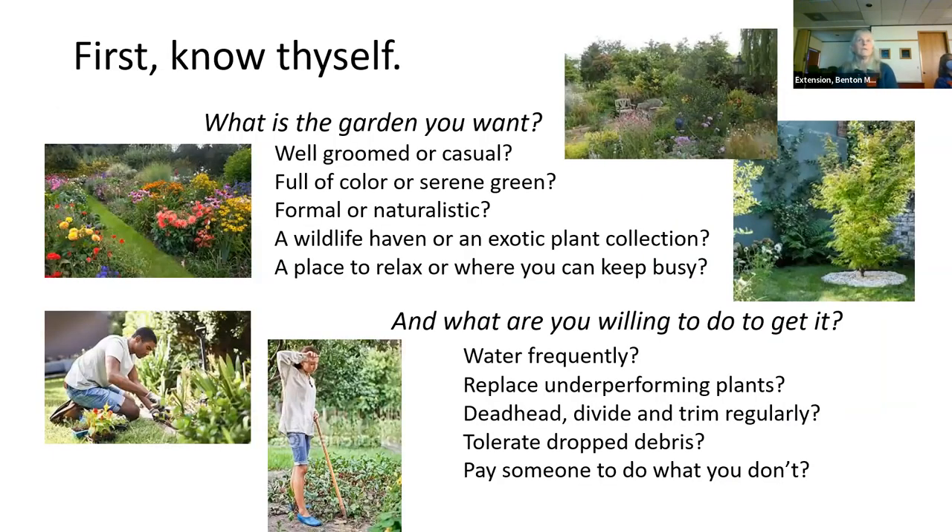First, you need to know yourself and what kind of garden you want. Do you want it well-groomed or casual, full of color or just a serene green, very formal or more naturalistic? Is it a wildlife haven or an exotic plant collection? A place to relax or where you can keep moderately busy? Then ask yourself: what are you willing to do to get that? Water frequently, replace underperforming plants, deadhead, divide, trim regularly, tolerate dropped debris, or pay someone to do what you don't. The survey you received is getting you to think about where you are.